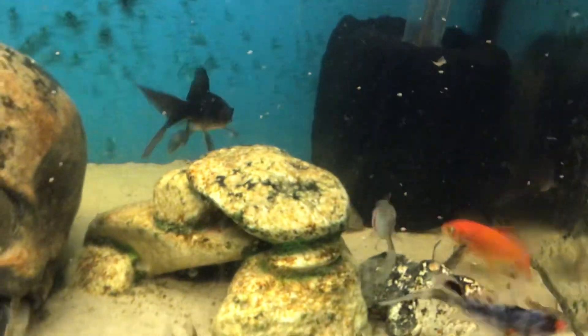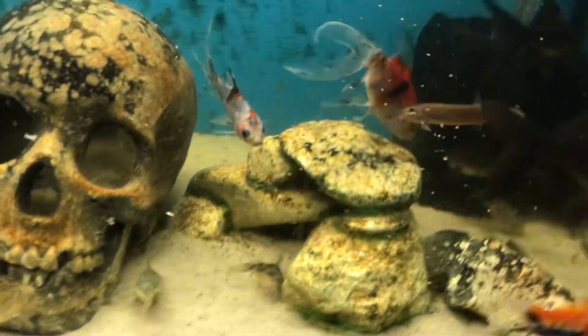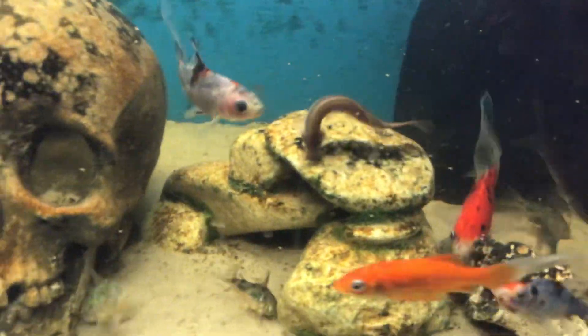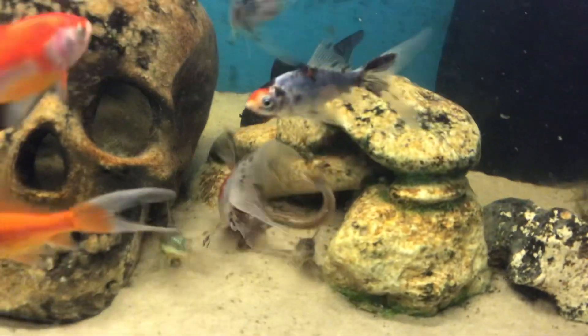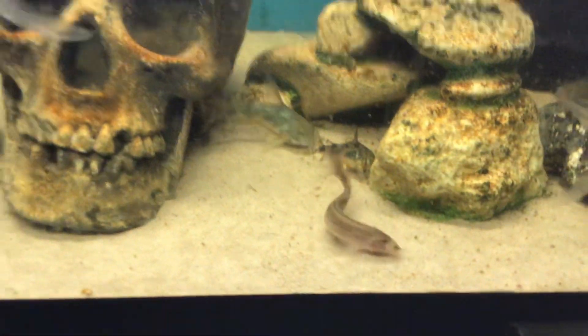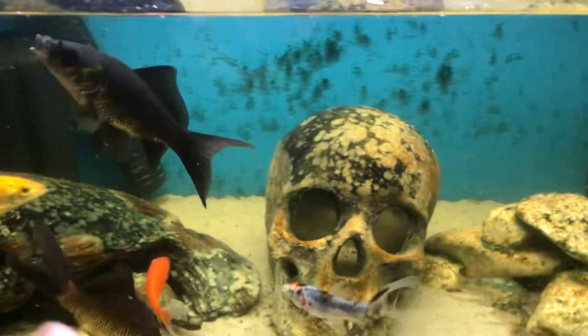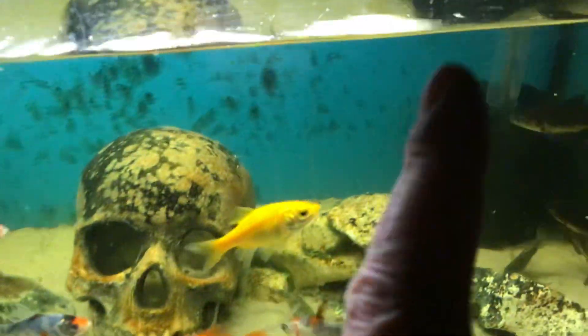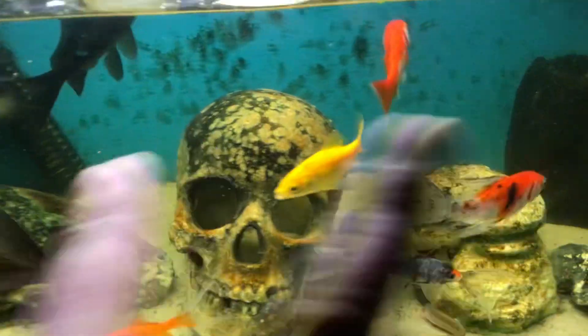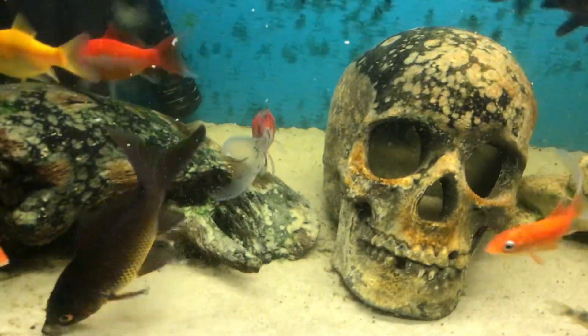The weather loach is trying to get the flake. And then later on today, I thought I could put a cube of bloodworms and a cube of brine shrimp and see which one they attack the most ferociously. I mean, that would be a good test.